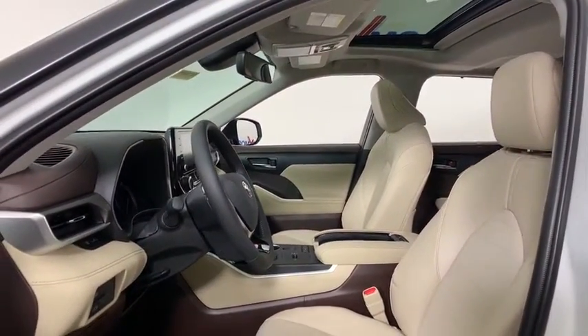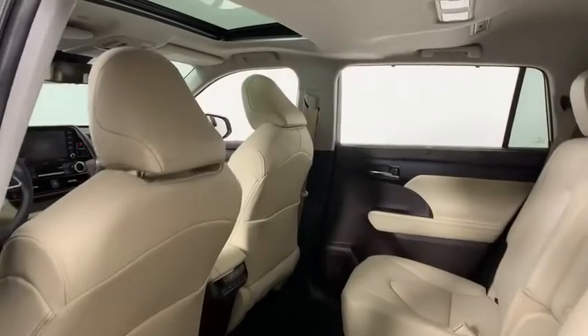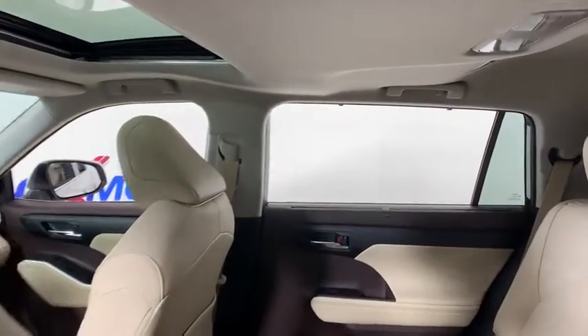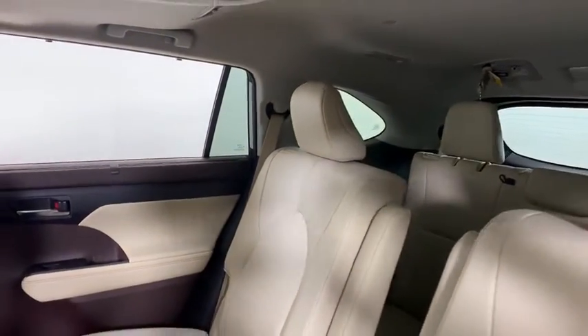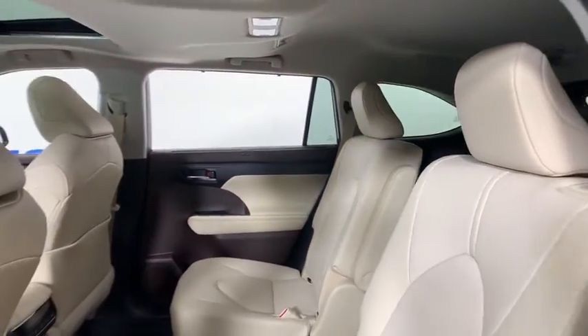Here are some of this vehicle's great options: power liftgate, traction control, power passenger seat, dual airbags, power steering, alloy wheels, four-wheel disc brakes, carpeted front and rear floor mats.